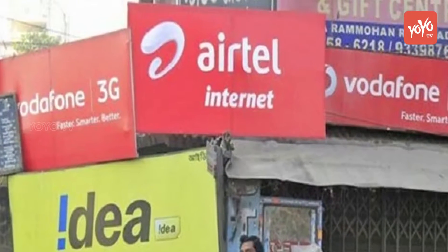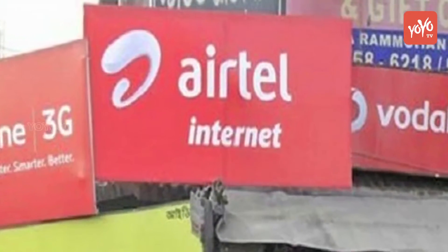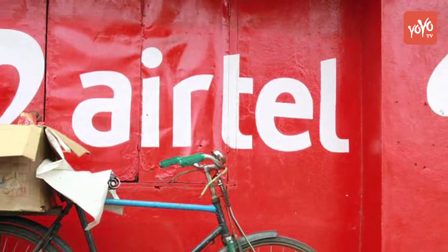After the telecoms tiff going on with rage, Airtel has once again come forward to retain its customers and also get back its customers from Jio.